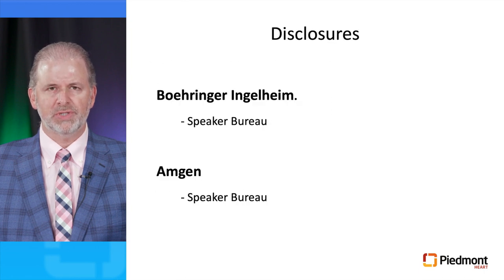These are my disclosures. I'm part of the Speaker's Bureau at Boehringer Ingelheim and Amgen.